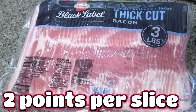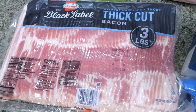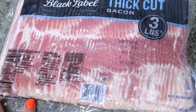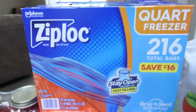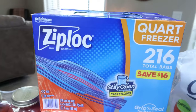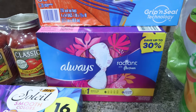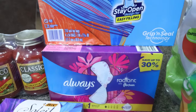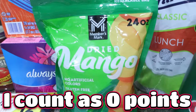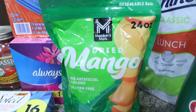I also got this massive pack of bacon — this is three pounds of Hormel Black Label Thick Cut Bacon. We've been doing a lot of BLTs, so I thought I could just throw this in the freezer to keep the bacon fresh. I grabbed some quart size freezer bags — these were on sale and I was just out of the quart size. I also picked up some pads for myself. I also got some dried mangoes — I like having dried mangoes as a snack if I can't have fruit or if I'm on the go.